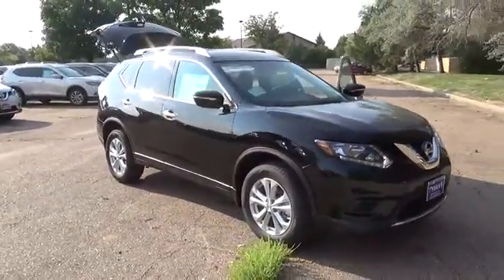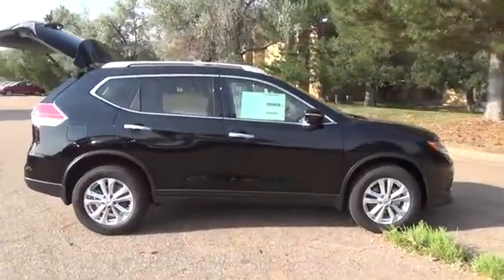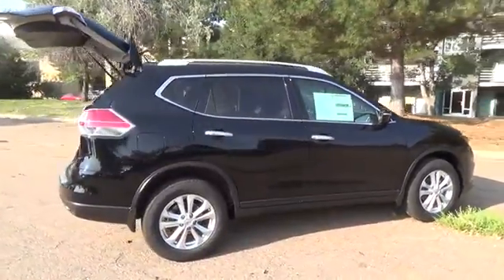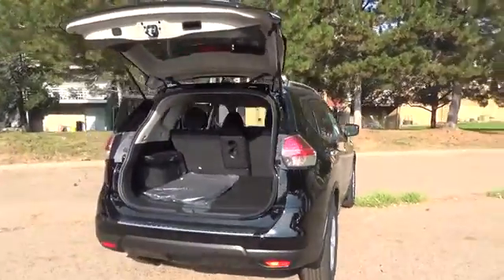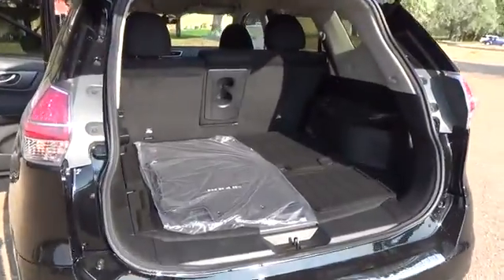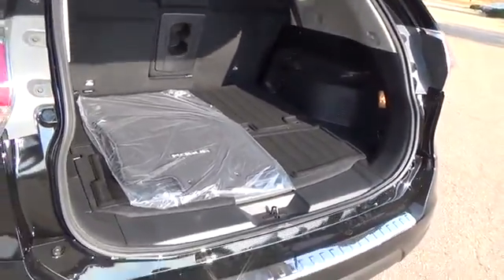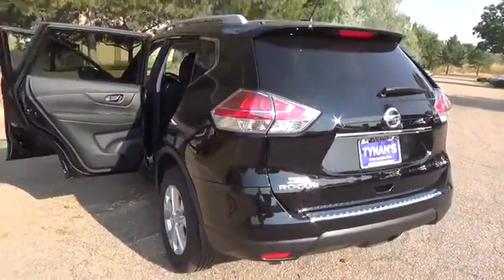The Nissan Rogue SV comes with a 2.5-liter four-cylinder engine that achieves best-in-class 33 miles per gallon highway, backed by 170 horsepower and 175 pound-feet of torque. Features include LED daytime running lights, eco-mode, rear-view monitor, advanced drive-assist display, 70 cubic foot cargo capacity, and divide-and-hide cargo system.